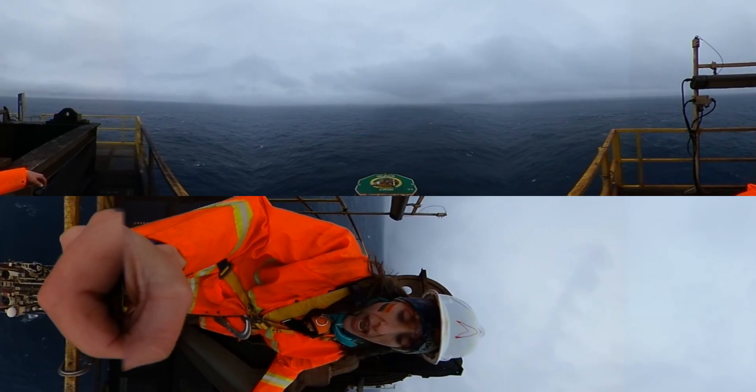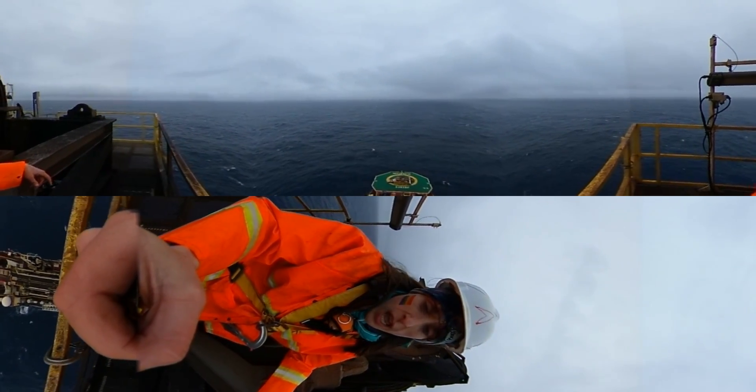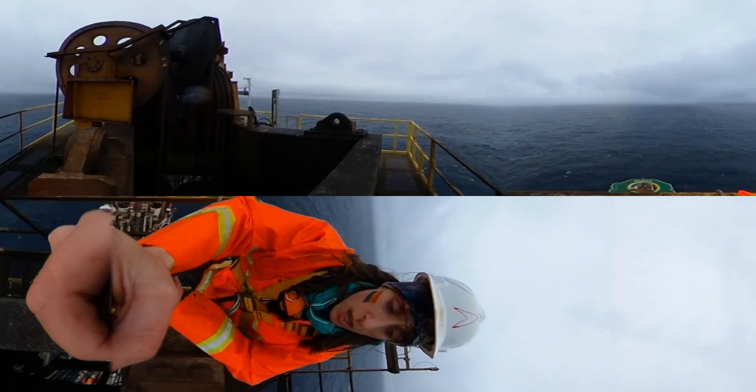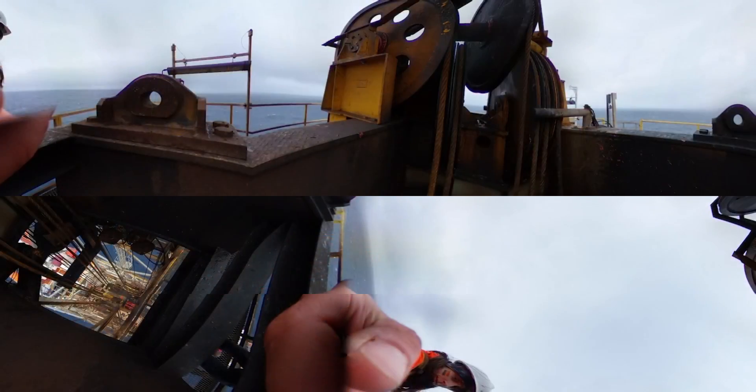You see the helideck. You see actually most of the ship where the drill pipes are stored. And then you also see the drill rig. You can see all the way to the drill rig — this is where the pipes are lowered to the seafloor.